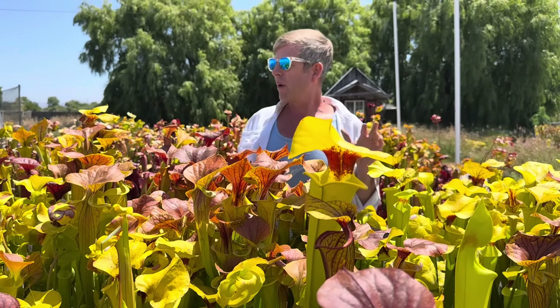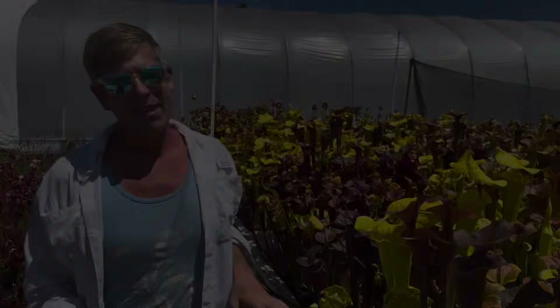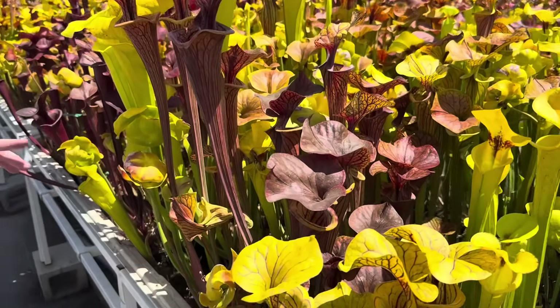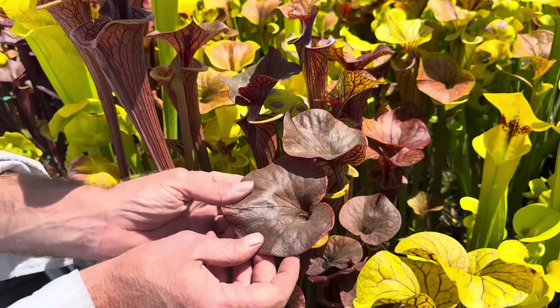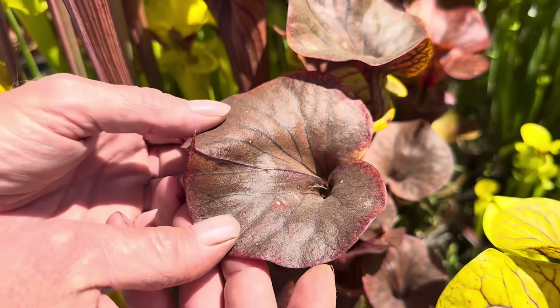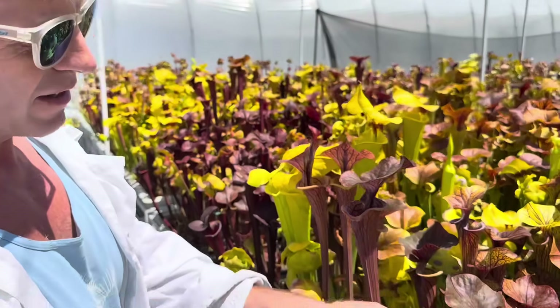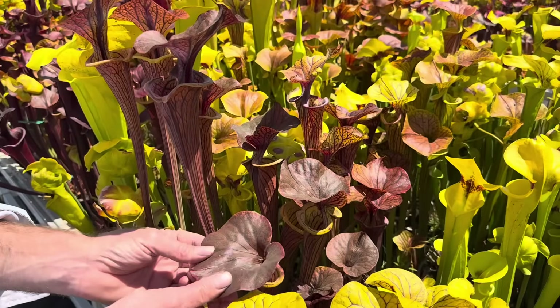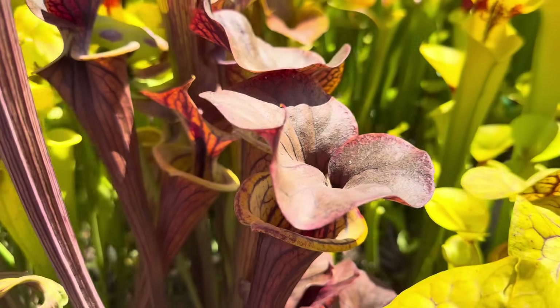Now I'm going to show you a few more individuals that I consider super special and don't fit well into that color form box. This next type I refer to as chocolate top — essentially just an insanely super dark Cupraea, so dark that it's basically brown. This is one of my very best ones, made by crossing the Cupraea Bill Hoyer with the Flava Ornata Bullock County. These are just so crazy special and dark, dark brown — one of my absolute favorite plants.